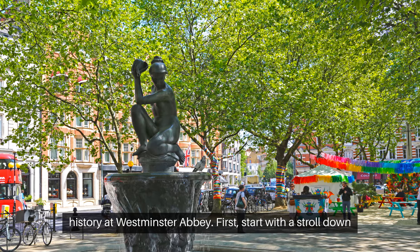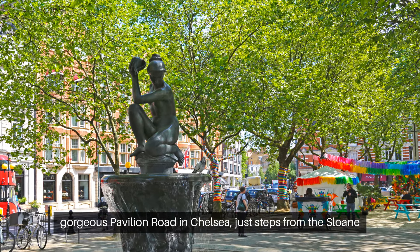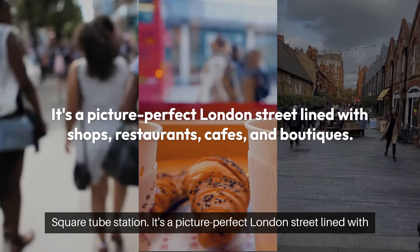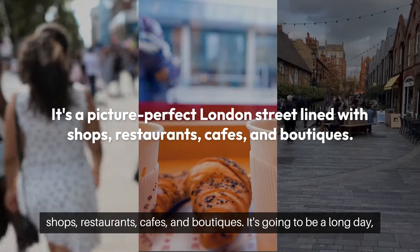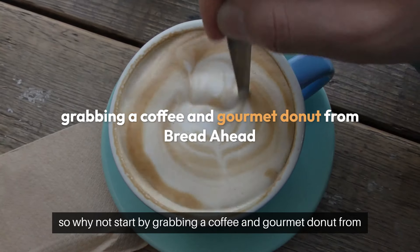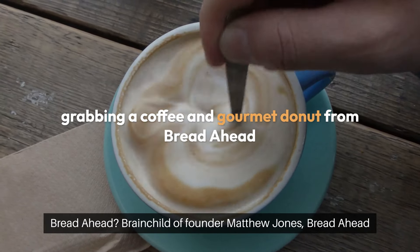Start with a stroll down gorgeous Pavilion Road in Chelsea, just steps from the Sloane Square Tube station. It's a picture-perfect London street lined with shops, restaurants, cafes, and boutiques. It's going to be a long day, so why not start by grabbing a coffee and gourmet donut from Bread Ahead?